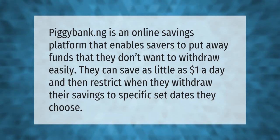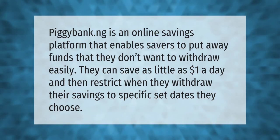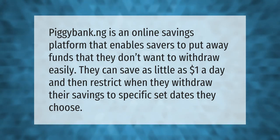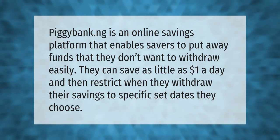PigaBank.ng is an online savings platform that enables savers to put away funds that they don't want to withdraw easily. They can save as little as one dollar a day and then restrict when they withdraw their savings to specific set dates they choose.